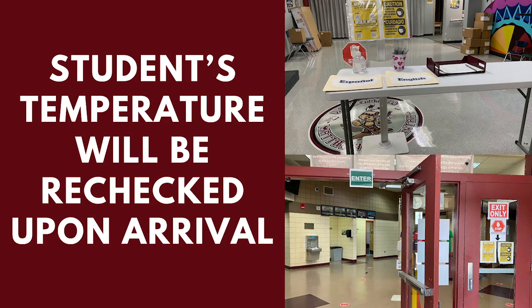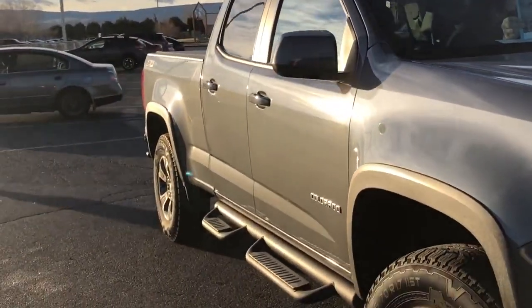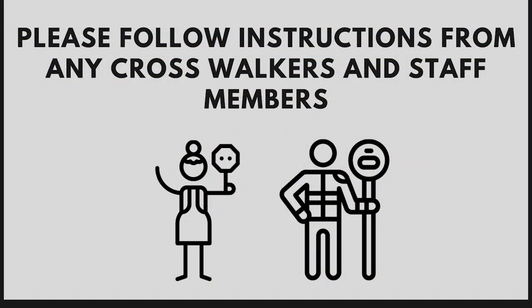Student temperatures will be taken at entry zones in all buildings. During pickup, all elementary families will be supplied with some sort of identification to indicate they are picking a student up. We ask that you please follow instructions from any crosswalkers and staff members during drop-off and pickup times.